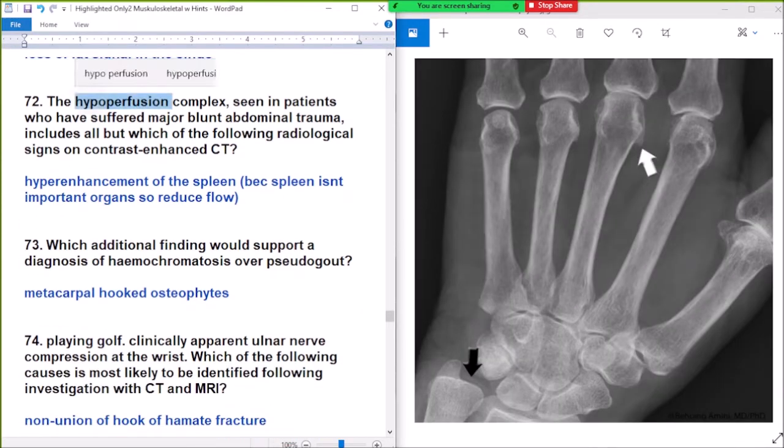Question 72: the hypoperfusion complex seen in patients who have suffered major blunt abdominal trauma includes all of the following except which? On CT, there is no hyperenhancement of the spleen. In hypoperfusion complex, spleen does not hyperenhance following major blunt trauma because spleen is not a prioritized organ — blood flow is reduced to it.